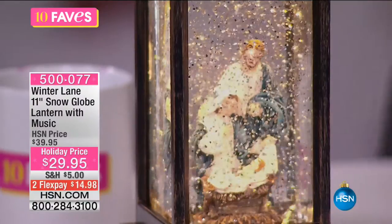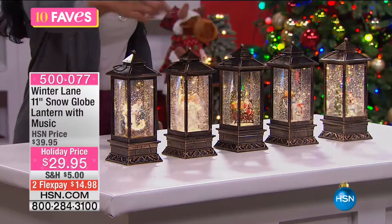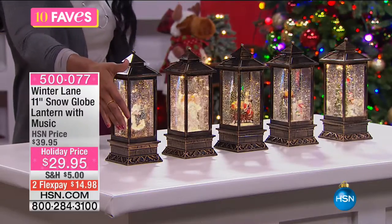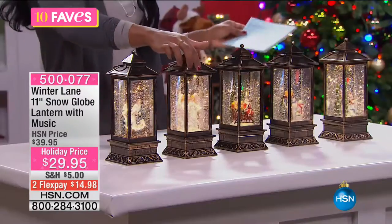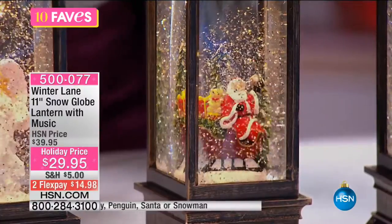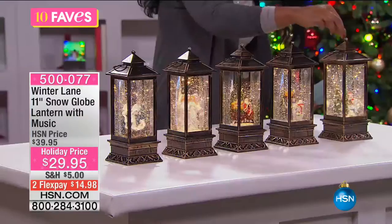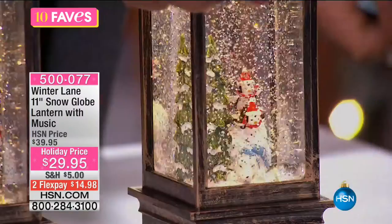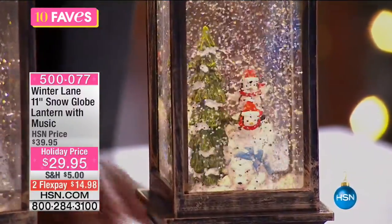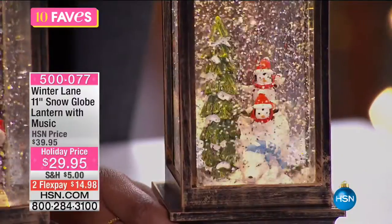You can see that beautiful glitter working through on the inside, and you have a beautiful scene in each one — you just decide which scene you want. This is the nativity scene, here is the angel, there's Santa Claus, we've got the sweet snowmen, and we also have the penguins. Penguins have really taken over for the holidays as our new favorite holiday mascot.